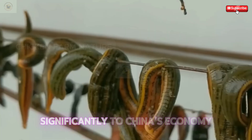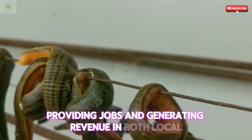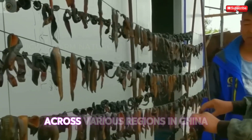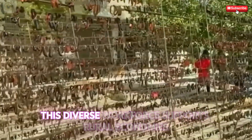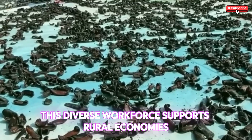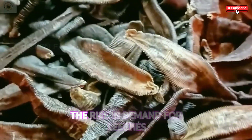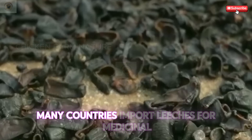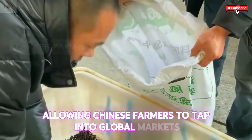The leech farming industry contributes significantly to China's economy, providing jobs and generating revenue in both local and national markets. Leech farming employs thousands of individuals across various regions in China, from farmers to processors and distributors. This diverse workforce supports rural economies, offering stable income opportunities in areas where agriculture plays a pivotal role. The rise in demand for leeches both domestically and internationally presents lucrative opportunities for Chinese producers, with many countries importing leeches for medicinal and culinary purposes.